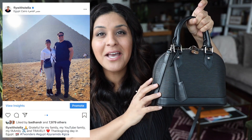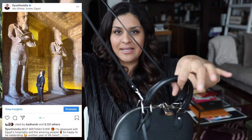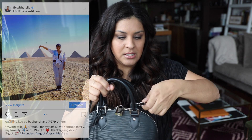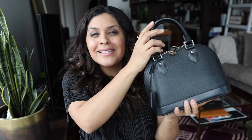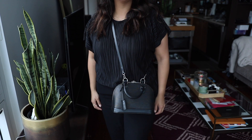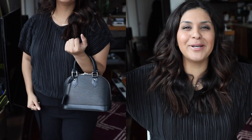I took this bag to Egypt with me over Thanksgiving and it was the perfect day bag because of the strap. You just take this little strap off and it becomes a perfect handheld bag. It is so classy. This bag was designed for Coco Chanel, so I love the history behind it. The silver hardware makes it so casual and easy to bop around with during the day.